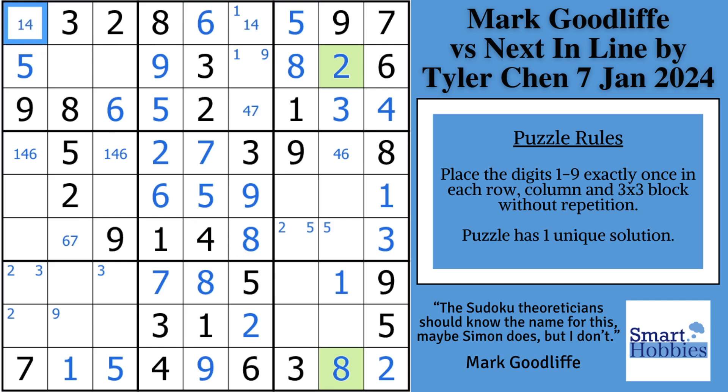He puts a one, four — the only things left in row one column one. Then he comes back and finishes row three with a seven. He notices it's just a one, four naked pair; he was hoping to solve it all the way but couldn't.